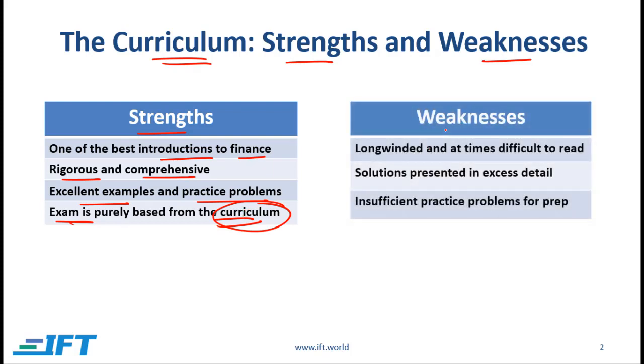But the curriculum also has some weaknesses. It is extremely long and at times difficult to read. The practice problems and examples are good, but sometimes the solutions are presented in a lot of detail. In fact, if on the exam you start writing solutions the way they are presented in the curriculum, chances are you will not complete the exam on time. Another issue is that the curriculum does not have enough practice problems.